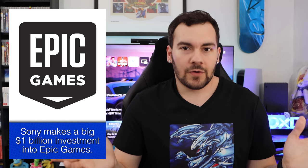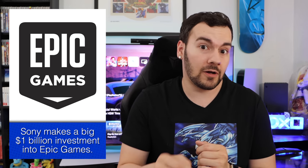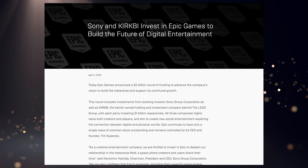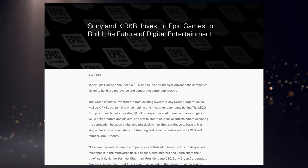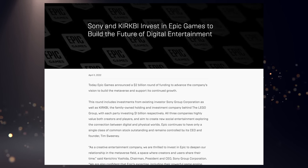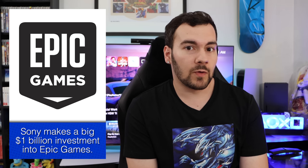Moving on to our next news story: Sony made another investment in Epic Games, this time $1 billion. In total, they're now up to $1.45 billion — $250 million back in mid-2020, another $200 million a year later, and now another billion. This was part of a recent $2 billion funding series, split equally between the Sony Group and the holding company behind the Lego Group. Sony Corporation CEO Kenichiro Yoshida said, quote: 'As a creative entertainment company, we are thrilled to invest in Epic Games to deepen our relationship in the metaverse field, a space where creators and users share their time. We are also confident that Epic's expertise, including their powerful game engine, combined with Sony's technologies, will accelerate our various efforts, such as the development of new digital fan experiences in sports and our virtual production initiatives.'